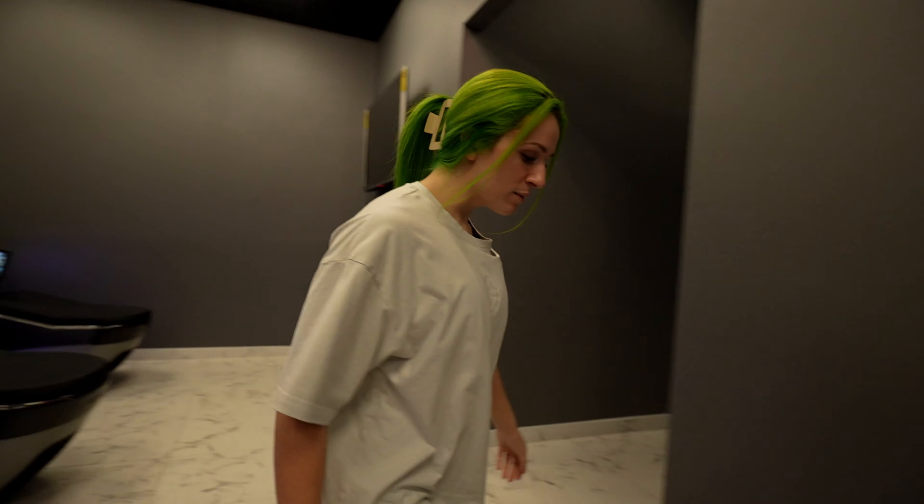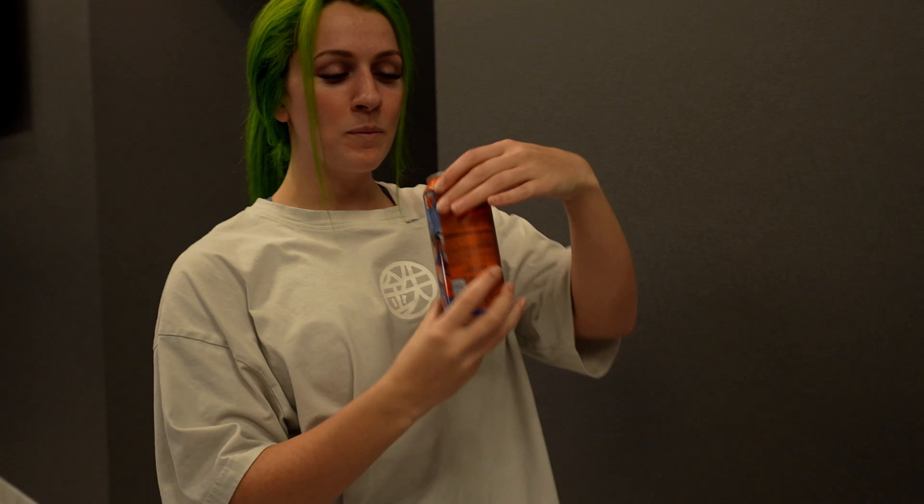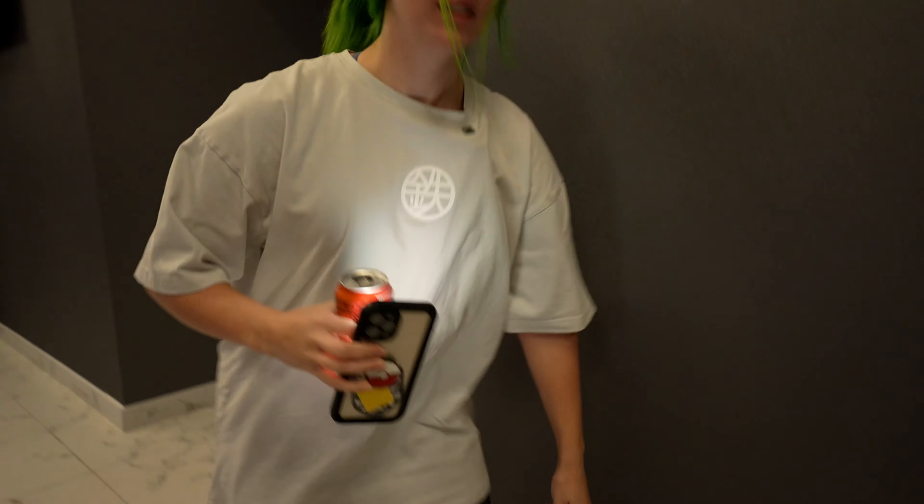We are gonna make our way over to — we already kind of checked it out — it's like a bodybuilding section, and that's kind of where I think I'm gonna spend most of my time. Have my drink with me. Again, this flavor's so good. Let's explore.